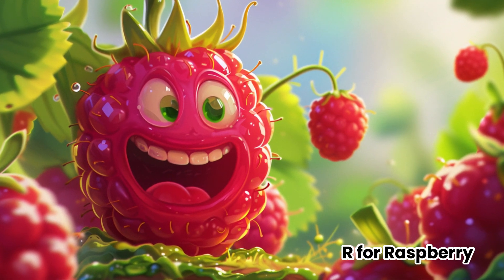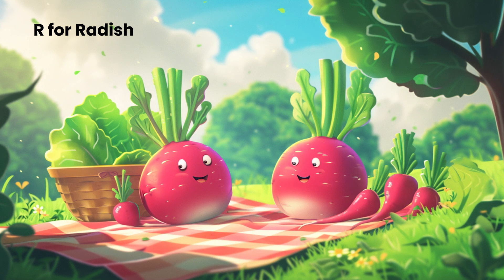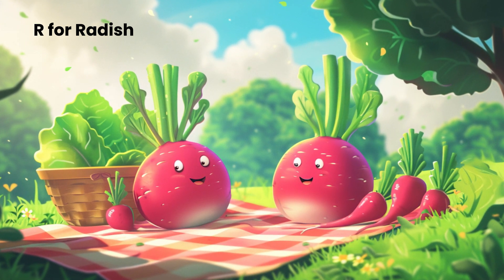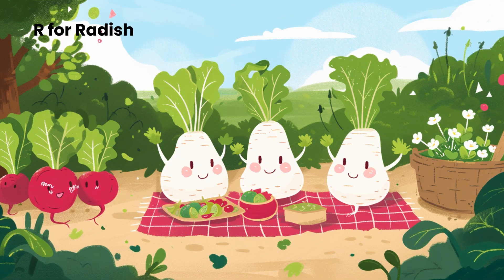R for Radish. Radishes are crunchy veggies that come in various colors, like white, red, pink, and even a mix of colors. They make salads and snacks taste extra yummy.